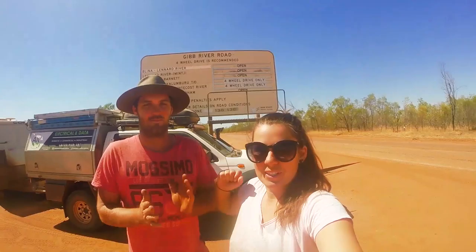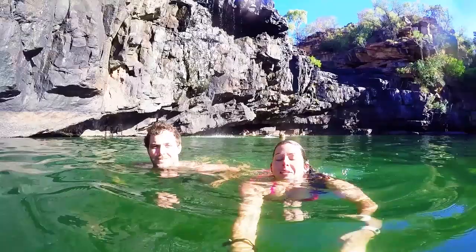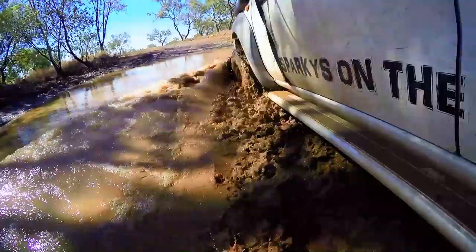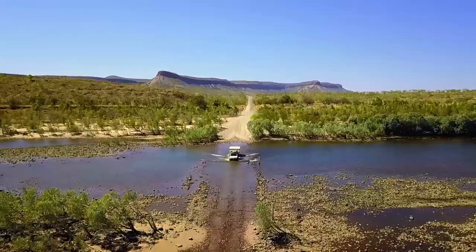Previously. Officially finished the Gibb River Road, guys. We made it, cart and caravan. We found epic water holes, drove kilometres of dirt, tried to catch a barra and see the iconic Gibb spots.